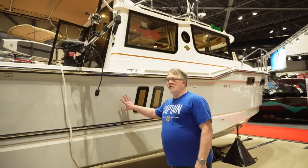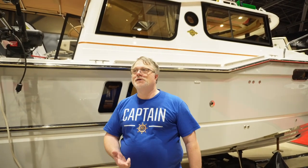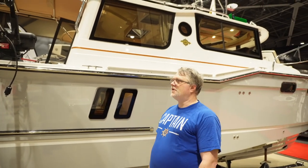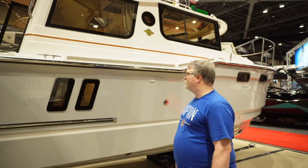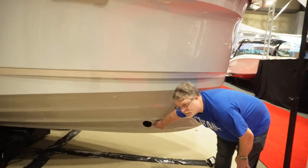Something we really like about this RT27 is the light gray color. The factory typically does dark blue, dark reds, dark greens, and dark grays, but the light gray is a really nice feature that we love about our boat.